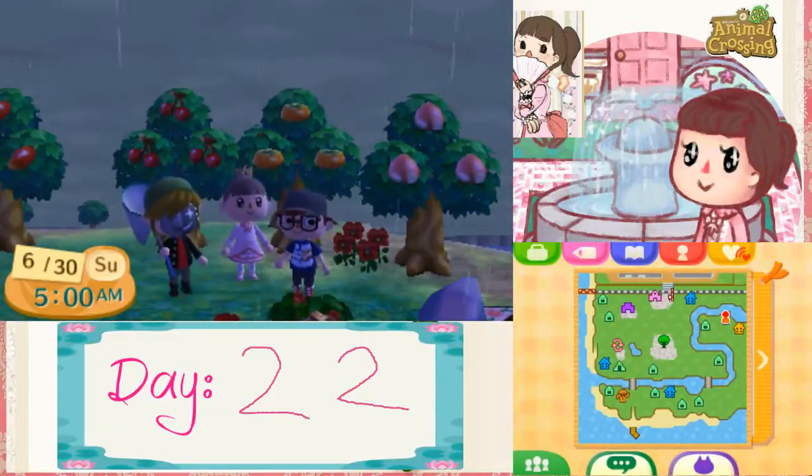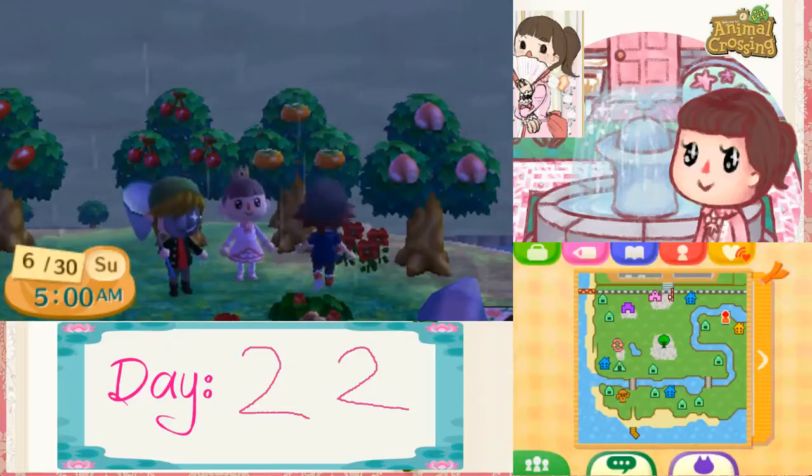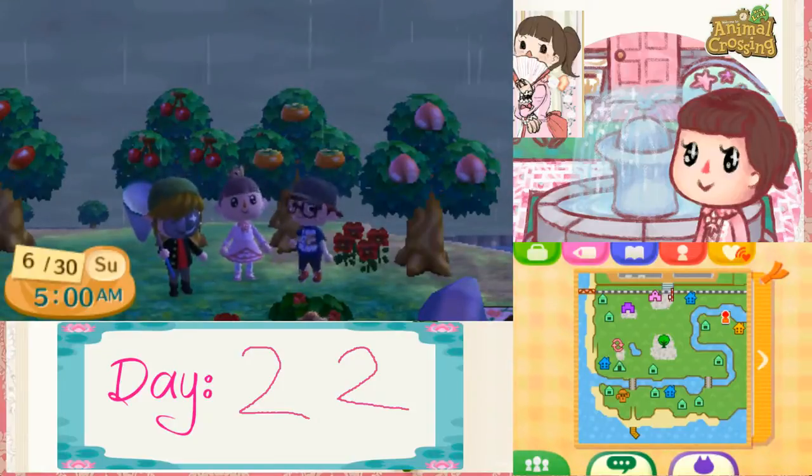Long story short, I am in Jen's town. You will notice the border, I'm sure, at this video. It's day 22 and we've been looking for a snail.